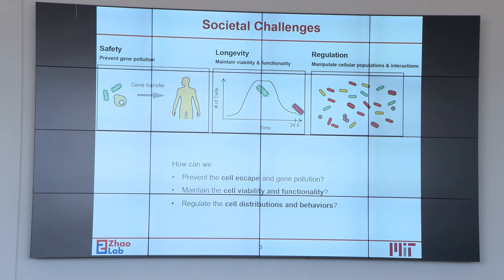However, there are a few challenges that limit the wide use of synthetic biology in real-world applications. The first issue is the safety problem: gene pollution can happen when bacteria or genetically engineered organisms escape from their original places and may cause gene transfer.